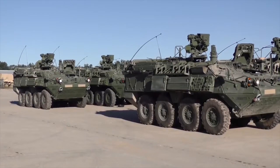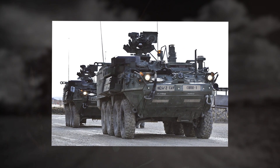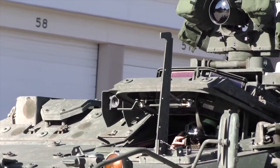Equipped with an array of sensors to evaluate nuclear, biological and chemical threats, and equipped with a pressurized cabin to prevent the intrusion of dust, gas and other outside material, the M1135 Stryker is specifically designed to handle hazardous environments.